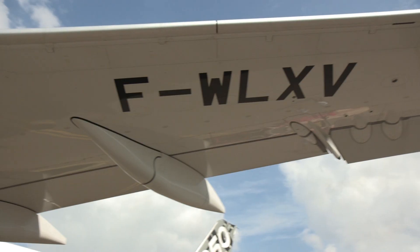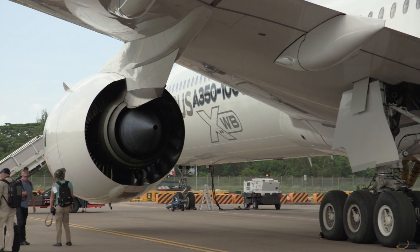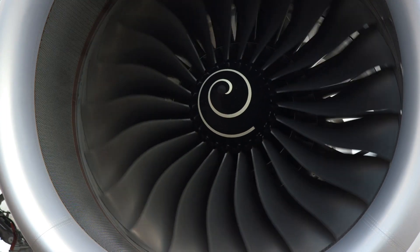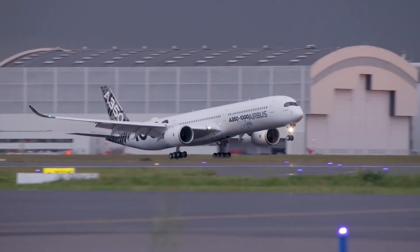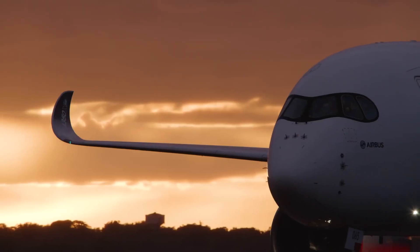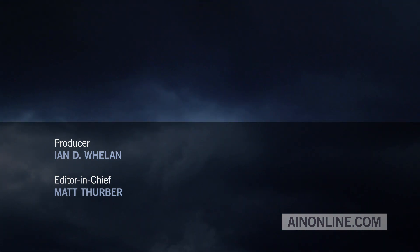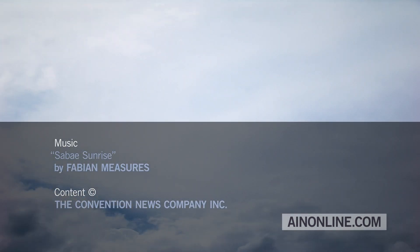The air in the cabin is renewed every two to three minutes. The 1000 features an extended wing trailing edge for lower approach speeds, new six-wheel main landing gear to accommodate its higher weight, and more powerful Rolls-Royce Trent XWB-97 engines. It can fly to a range of 7,950 nautical miles, allowing it to support routes for emerging markets such as Shanghai to Boston or Paris to Santiago, Chile, as well as more traditional segments like Manchester to Los Angeles or Dubai to Melbourne.